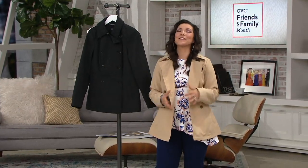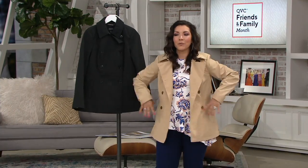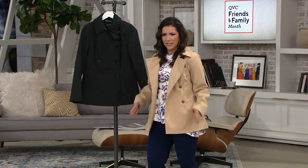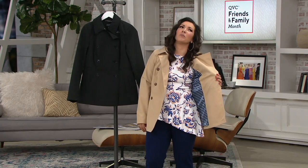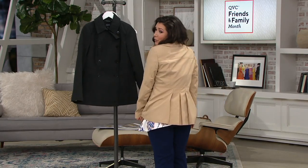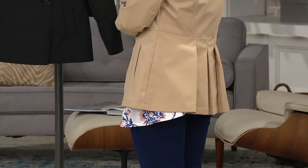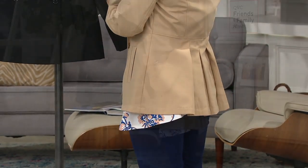Look how cute the lining is. This is like — listen — you're going to get this home, you're going to tear it out of the packaging and slip it on. And then you're going to realize, oh, this little trench actually creates a little waist. And the lining is adorable. The pleats are just so cute. You're going to get so many compliments on this trench coat.